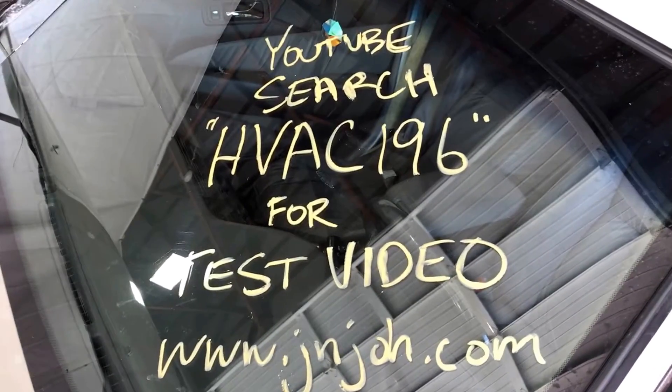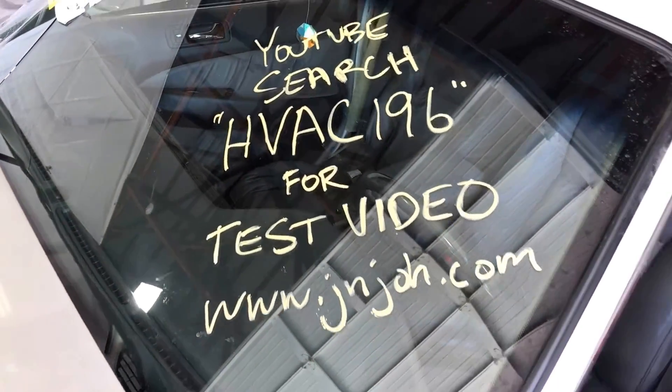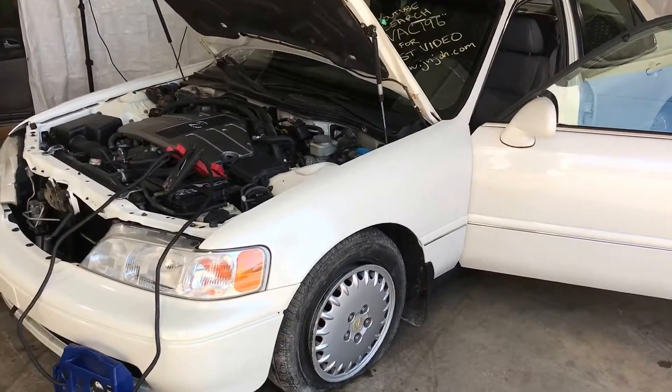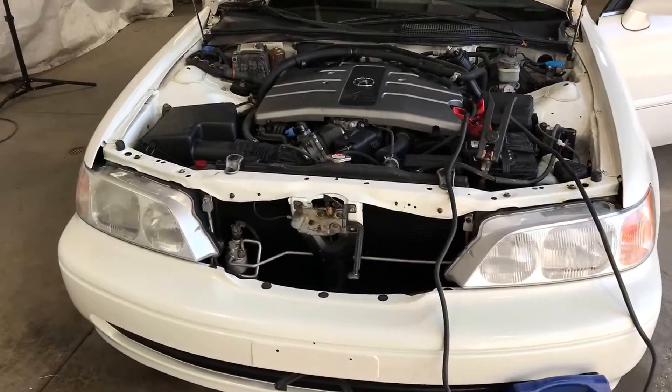Welcome to J&J Outer Reckings Engine Test for HVAC 196. This is a 1997 Acura RL with a 3.5 liter V6. This car only has 39,000 original miles.